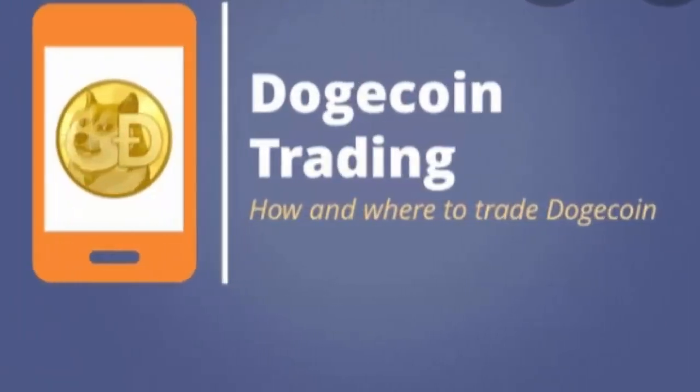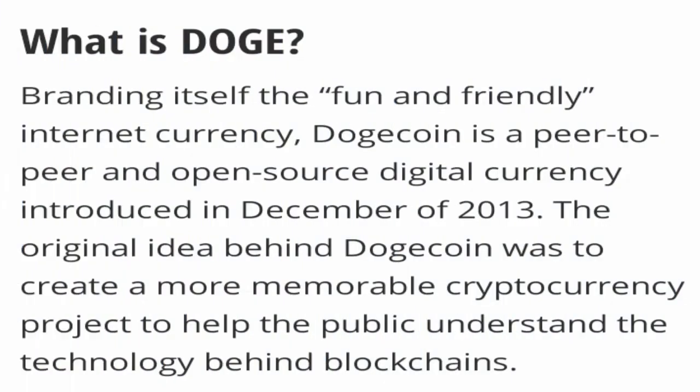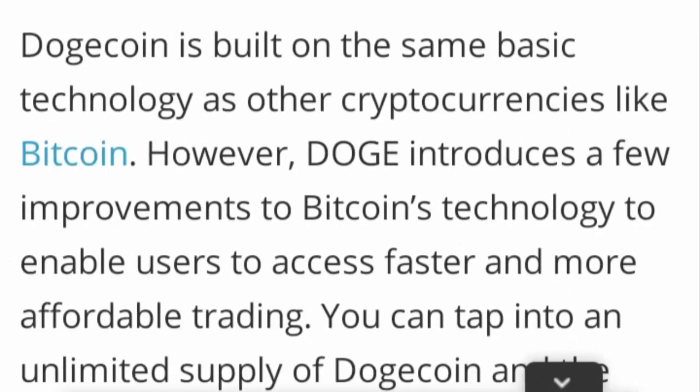What exactly is Dogecoin trading? First, we will understand what is Doge. Doge is basically a kind of branding and promotion of itself — it is an internet currency. Dogecoin is basically an open source digital currency and it was founded in December 2013. It was created to make a memorable and recognizable cryptocurrency project and to enable the public to understand the technology behind blockchains.